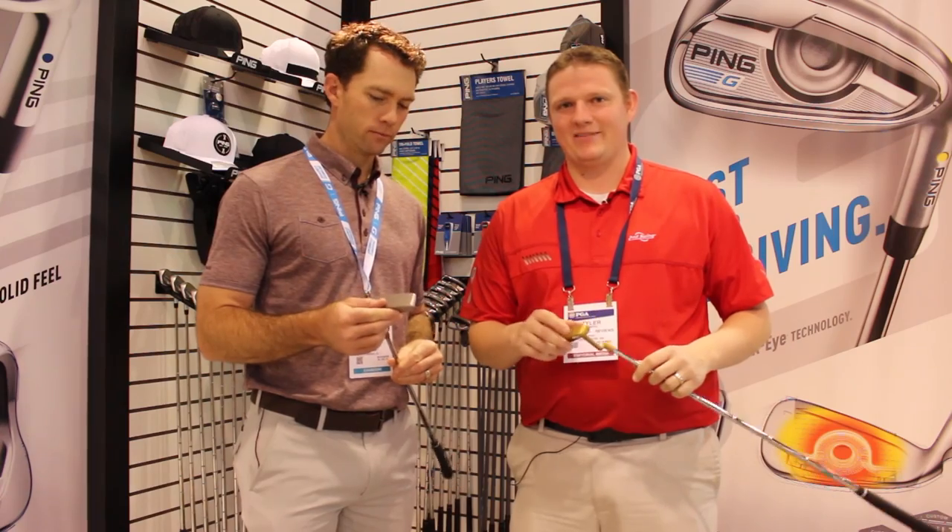Hi, this is Tyler from Second Swing Golf here at the 2016 PGA Show. We're here with Marty Jerson from Ping to take a look at a couple of new putters that Ping has coming out. They're going to look very familiar to you. Marty, tell us a little bit about the putters.